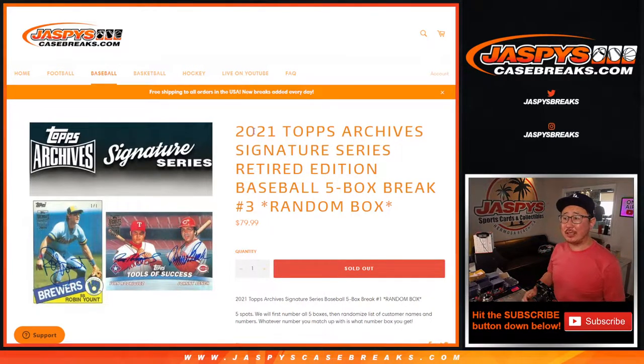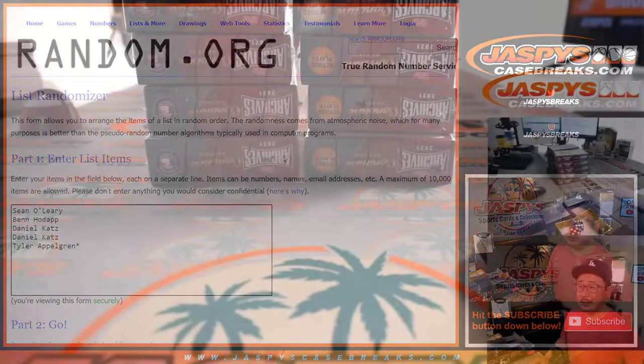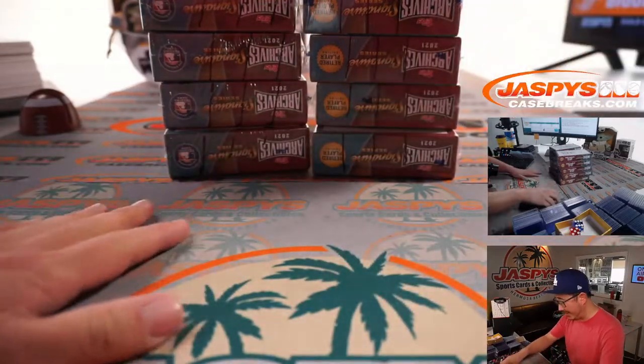Hi everyone, Joe for JaspiesCaseBreaks.com with another 5 boxes of 2021 Archives Signature Series Baseball Retired Player Edition. 5 box random box break number 3. Big thanks to this group here for getting in on the action. You're guaranteed a box, so let's see what you're going to get.